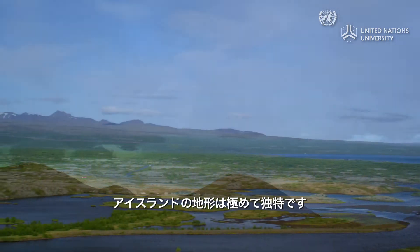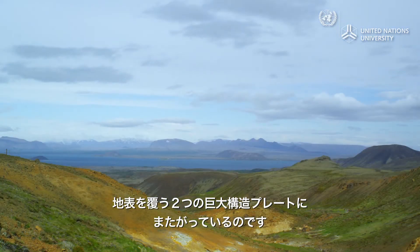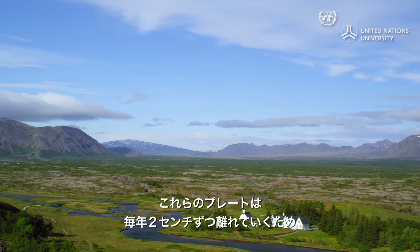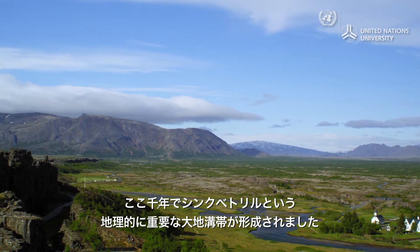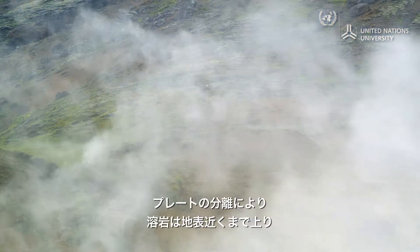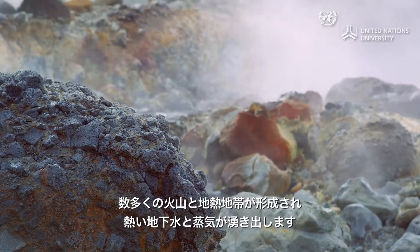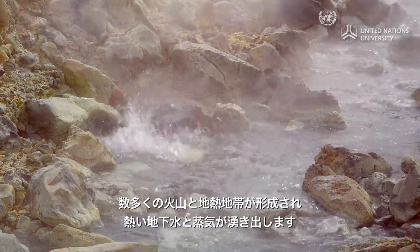Iceland's geology is truly unique. It sits on the border of two of the large tectonic plates that form the Earth's surface. These two plates shift apart by two centimeters per year. Over the millennia, this movement has created the geologically significant rift valley known as Thingvellir. The separation of the plates allows lava to move closer to the Earth's surface, creating numerous volcanoes and geothermal fields which heat up underground water and steam.